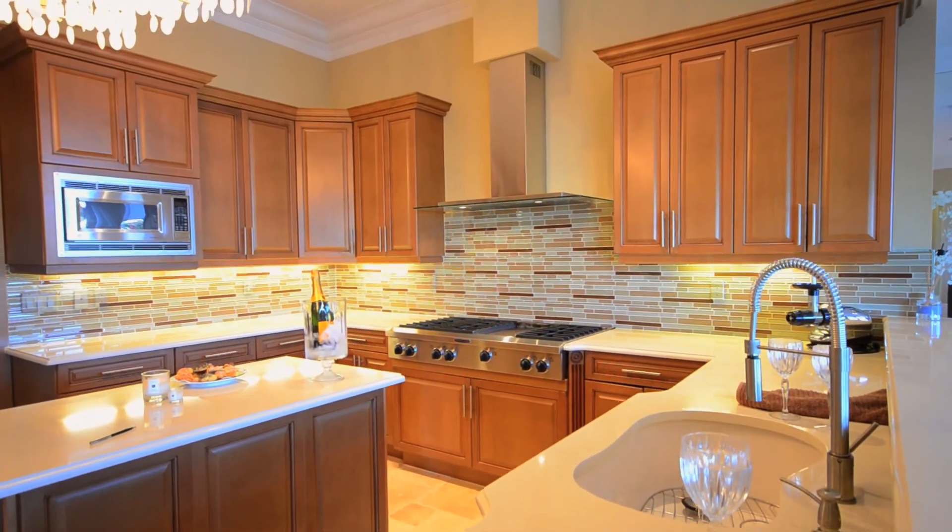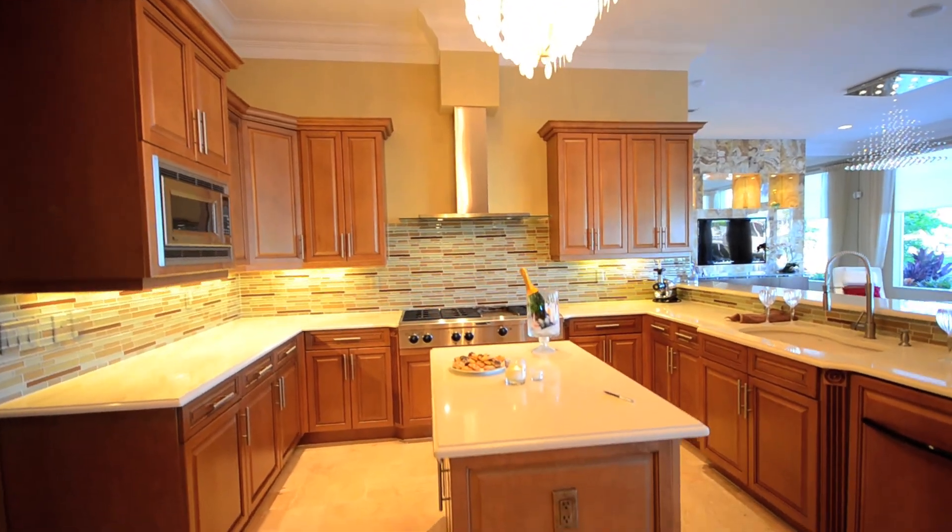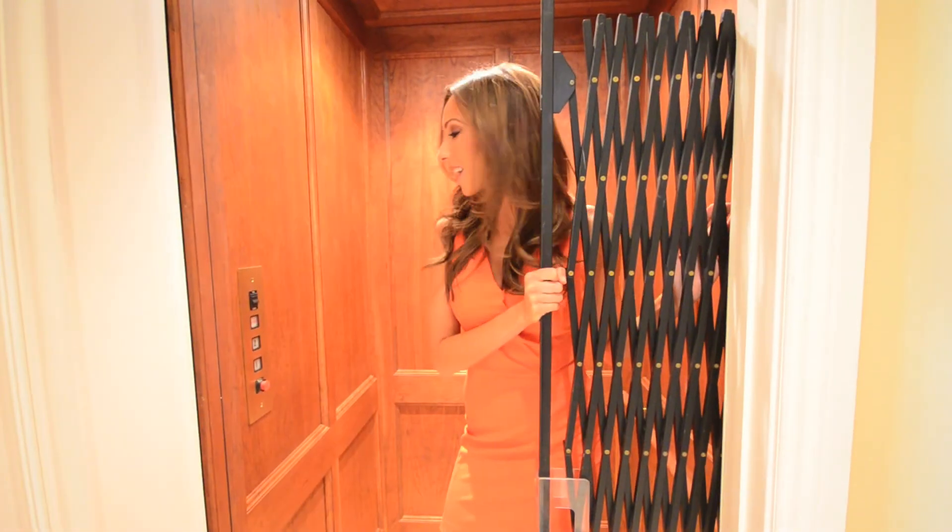You have a spacious kitchen so that you can bake all kinds of goodies. And it's your own private elevator.